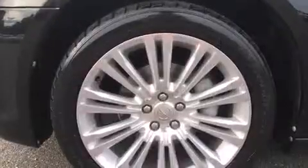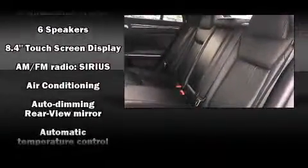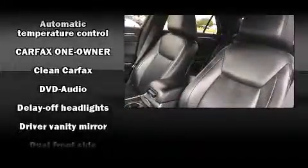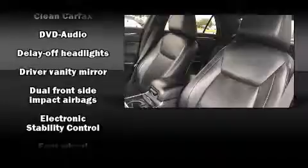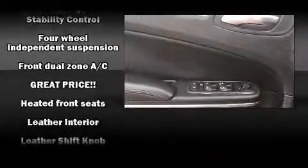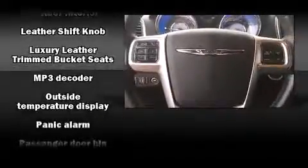Chrysler ensures the safety and security of its passengers with equipment such as dual front impact airbags, head curtain airbags, traction control, brake assist, anti-whiplash front head restraint, a panic alarm, and four-wheel disc brakes with ABS. With electronic stability control supplementing mechanical systems, you'll maintain precise command of the roadway.